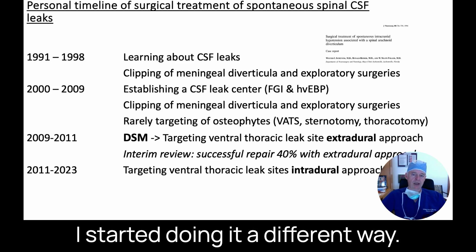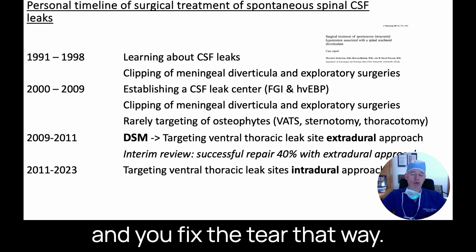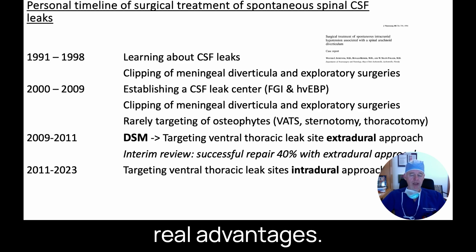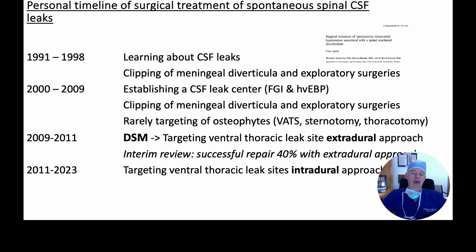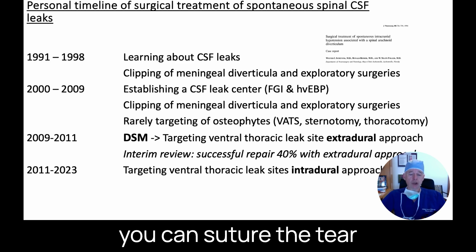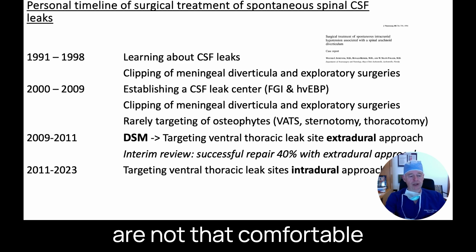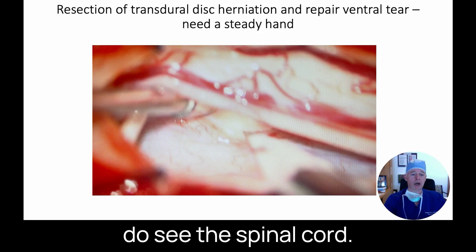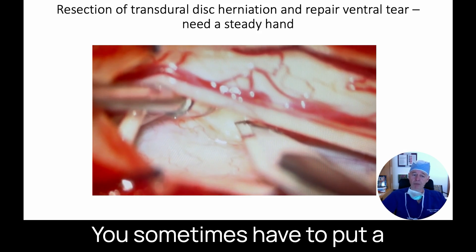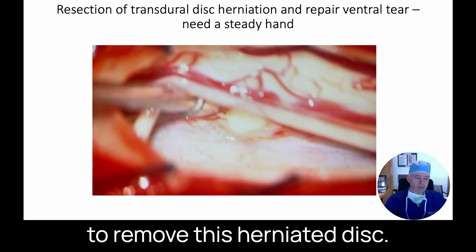That same week I started doing it a different way — an intradural approach, where I actually open up the sac containing the spinal cord and fix the tear from inside. This has several real advantages: the results are much better, it's much less invasive, you don't need a fusion, no metal implants, no facet removal. It's also much more satisfying because you actually see the tear and can suture it. A lot of neurosurgeons aren't comfortable doing it because you do see the spinal cord and sometimes must place a sharp instrument right next to it to remove a herniated disc, but the results are really good.